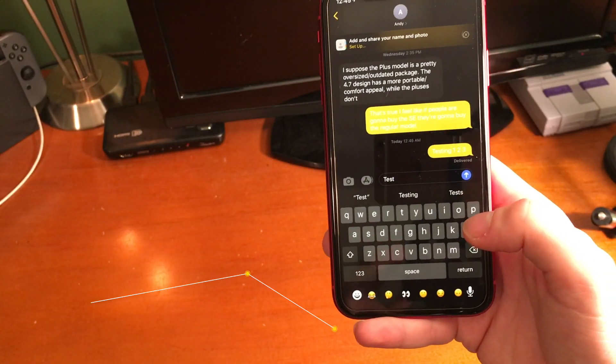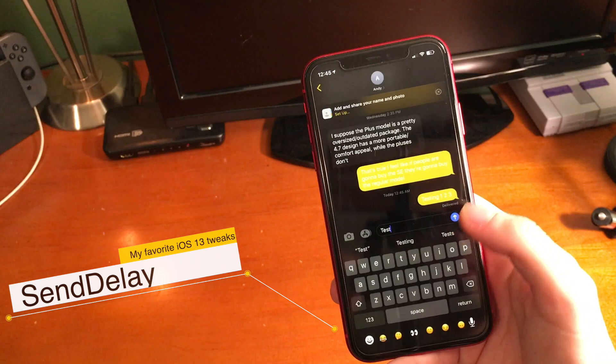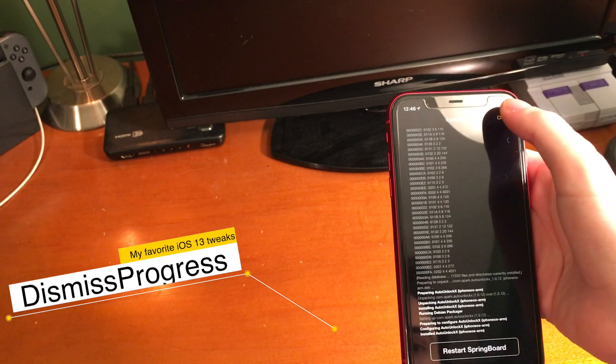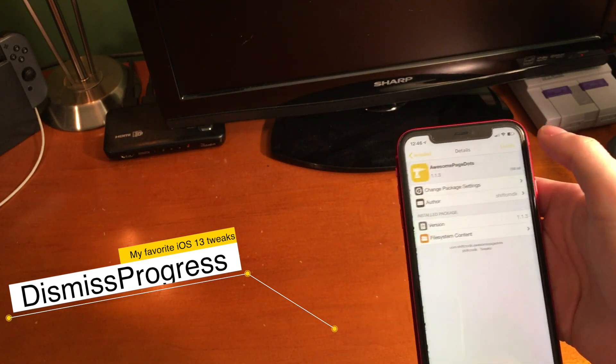Did you text the wrong person by accident? Send Delay can let you cancel the message before it's sent to that person. Dismissed Progress allows you to install a tweak and return to Cydia instead of restarting your springboard, so that way you can get back to whatever you were doing.